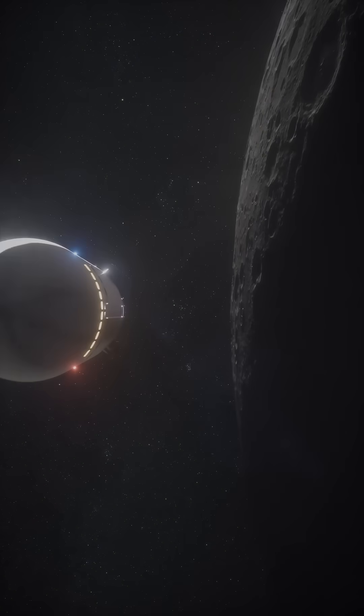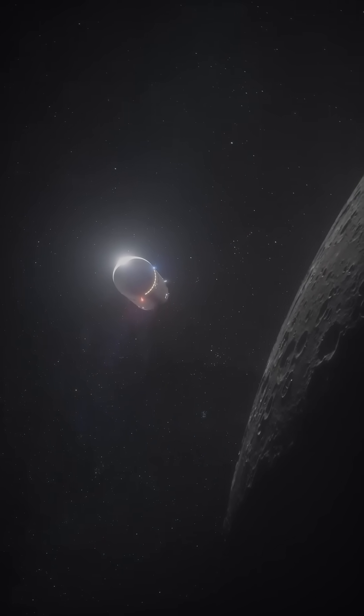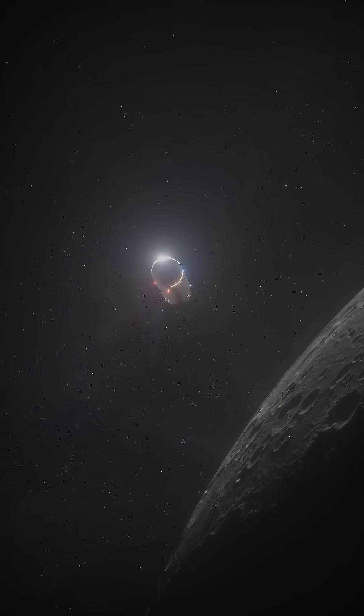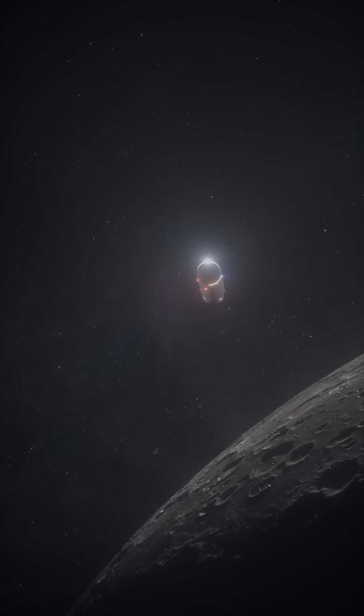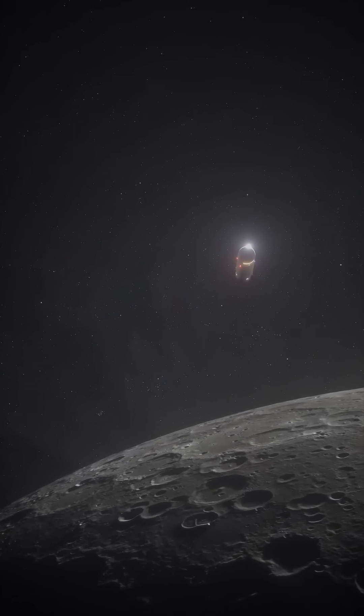SpaceX have just released a small update on their lunar Starship. This comes days after Sean Duffy, acting administrator of NASA, made it clear that he believed there needed to be more rapid progress on the human landing system for Artemis.